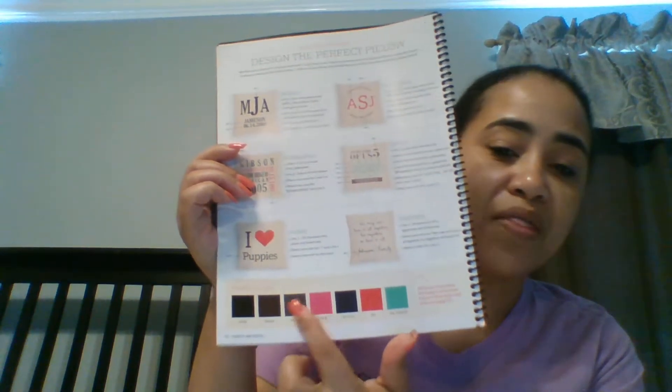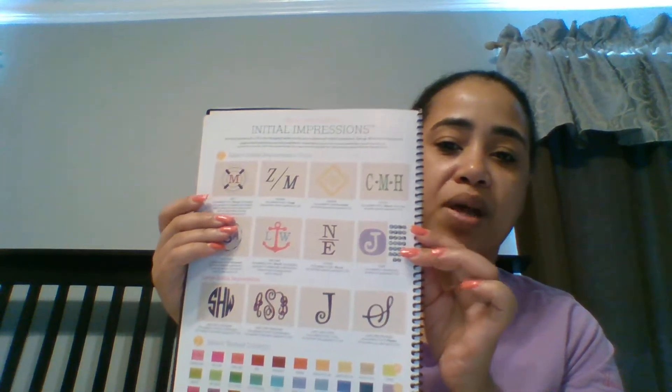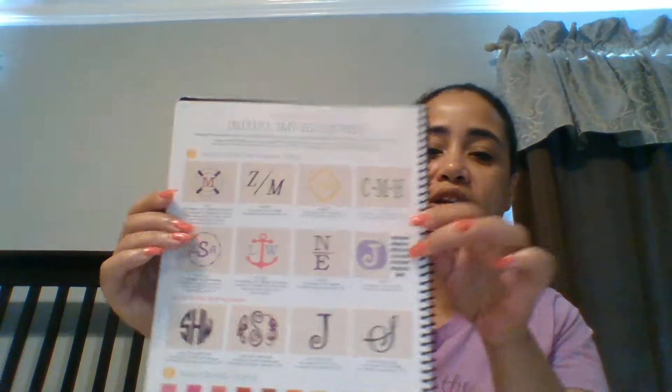These are the colors that we offer. I'll also be sharing some of these pillows in person. I also wanted to point out, while I have the catalog open, that we have some personalization called Initial Impressions.